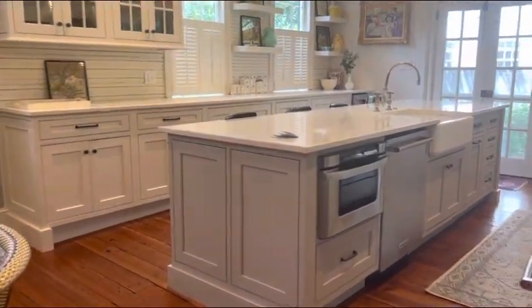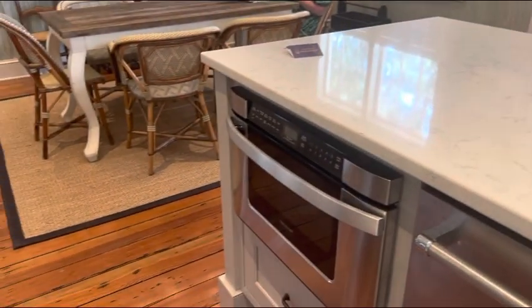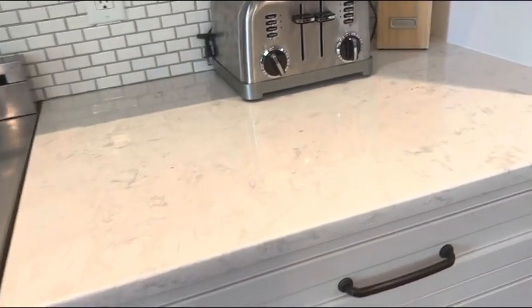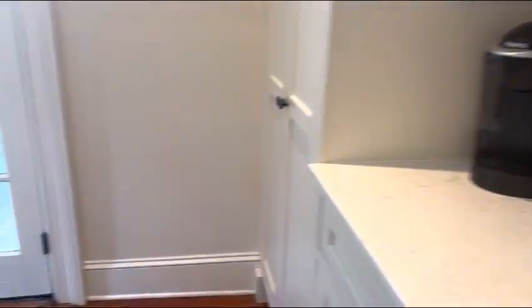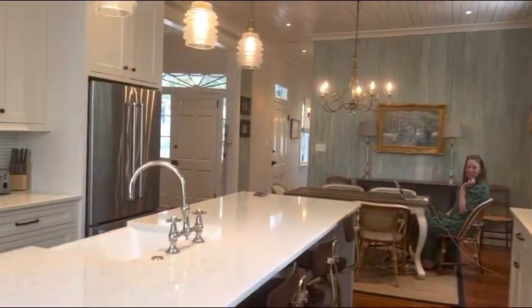Going through to the kitchen — porcelain apron sink, microwave in the island next to the dishwasher, gourmet gas range, and a wine fridge. The countertops look like quartz — quartzite countertops. The floors are heart pine.